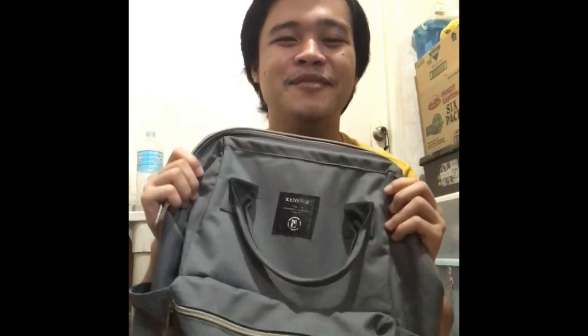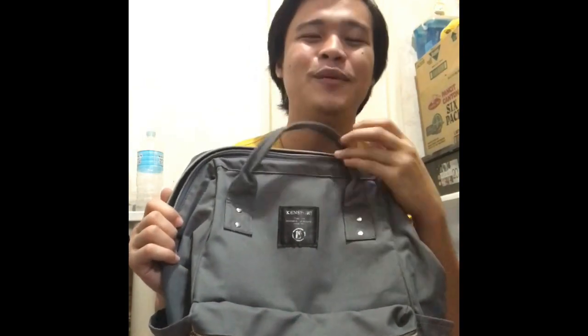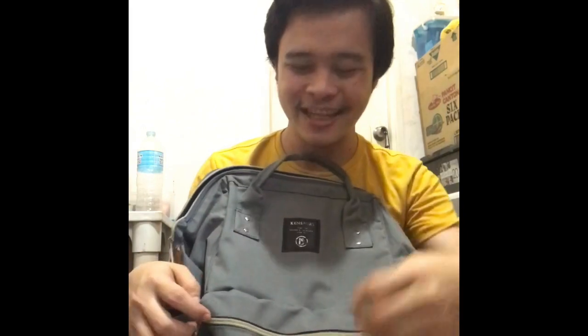Hi guys! Welcome to my channel. Today we will do a what's in a bag challenge. My name is Madam May. I'm a kid at work. This is a Ken Sport bag and we will start now — what's inside.